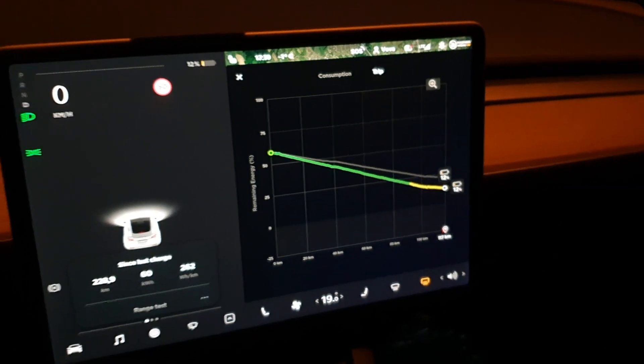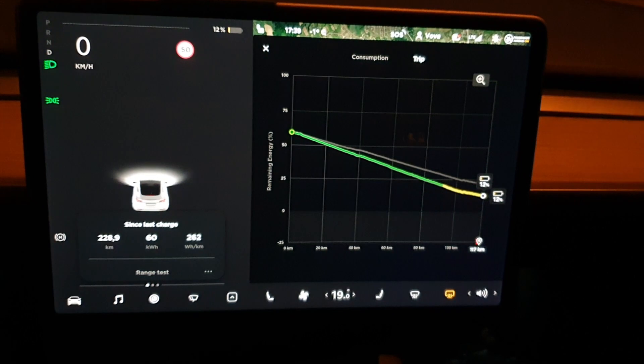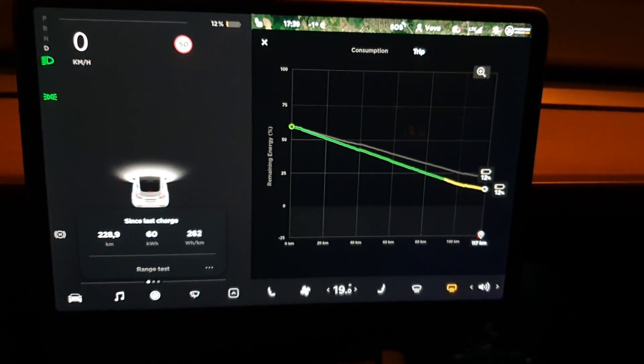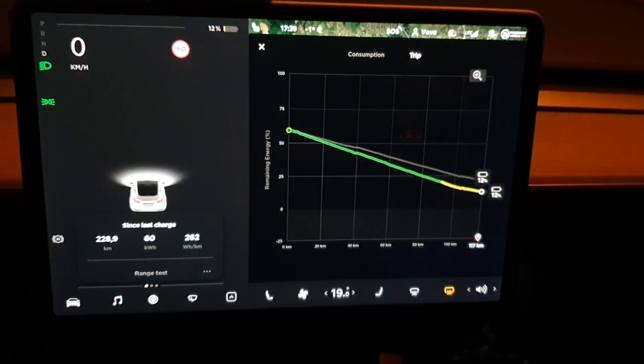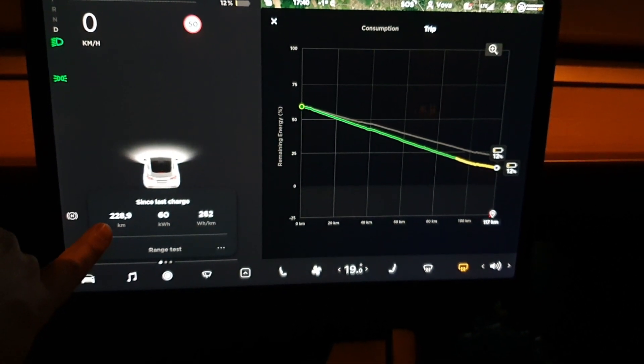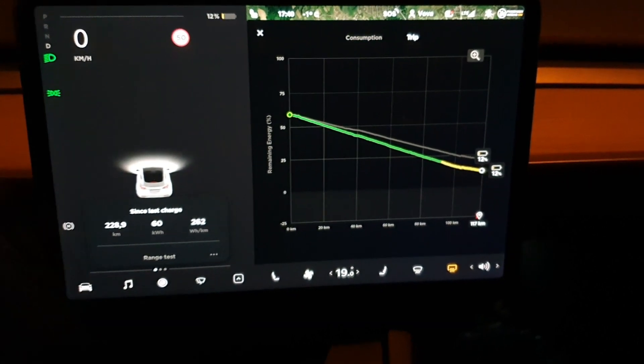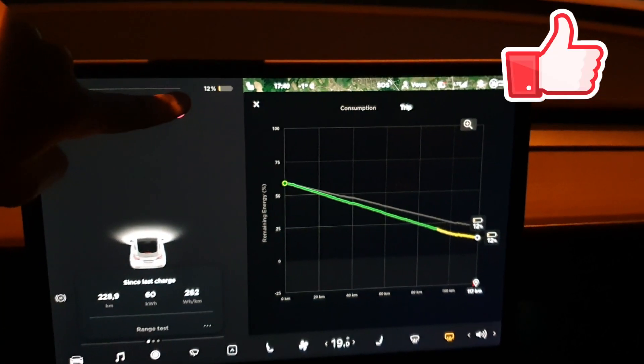We made it with 12% battery left. I didn't want to discharge it to 0%. Energy consumption was 262 Wh per kilometer. 62 kWh spent to drive 229 kilometers. I'll plug the charger in and later sum up the results.